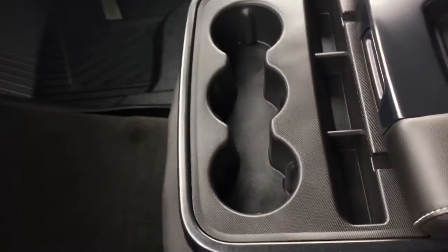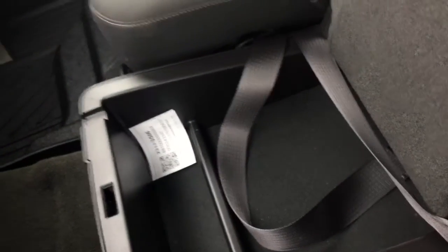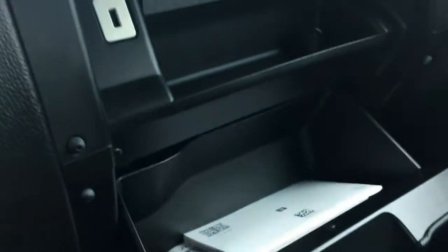This does have a 40-20-40 split front bench seating, which opens up to quite a bit of storage. There are drink holders, and that flips up with some storage down there as well. Coming to your dual glove boxes — one opens up, one opens down — and they contain your manuals.